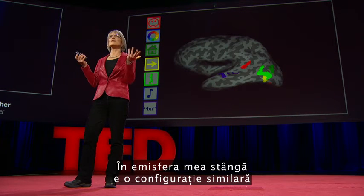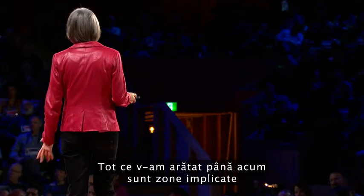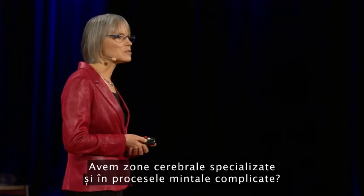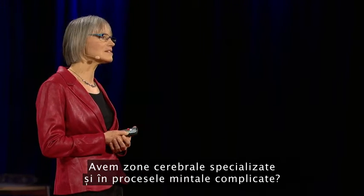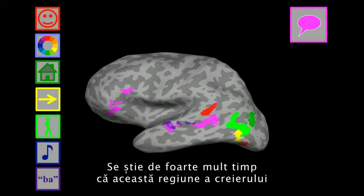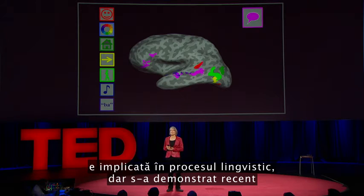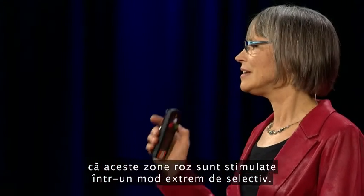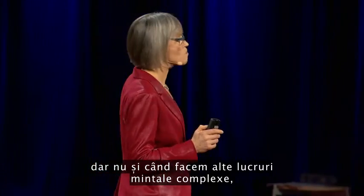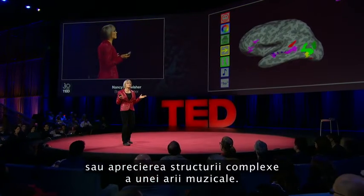Next to the pitch region is another set of regions that are selectively responsive when you hear the sounds of speech. Now let's look at these same regions in my left hemisphere — there's a similar arrangement, not identical but similar, and most of the same regions are there, albeit sometimes different in size. Everything I've shown you so far involves different aspects of perception — vision and hearing. But do we also have specialized brain regions for really fancy, complicated mental processes? Yes, we do. Here in pink are my language regions. It's been known for a long time that that general vicinity is involved in processing language, but we showed very recently that these pink regions respond extremely selectively — they respond when you understand the meaning of a sentence, but not when you do other complex mental things like mental arithmetic, holding information in memory, or appreciating the complex structure in a piece of music.